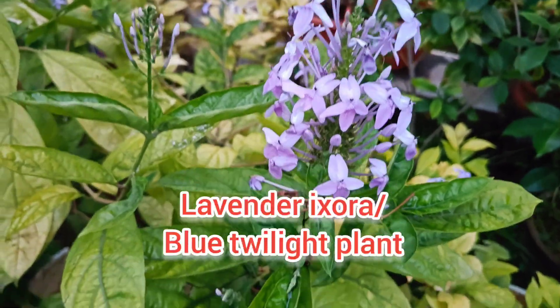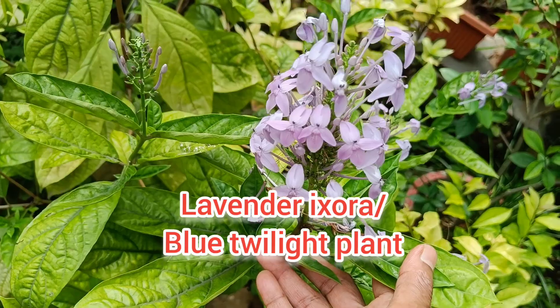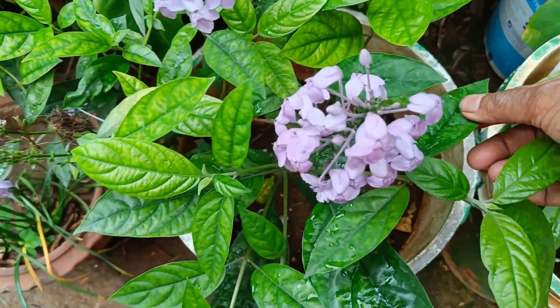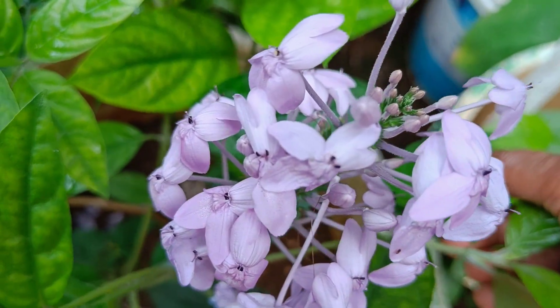That is a lavender ixora. I can tell you why I can come here — I can tell you it is a seller in Kerala. I can tell you a lavender ixora in Kerala. As you can see, the flowers are on the whole plant.